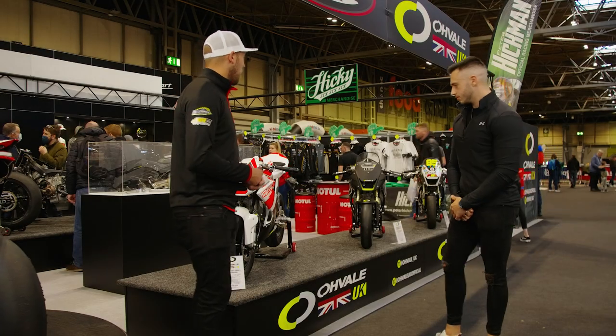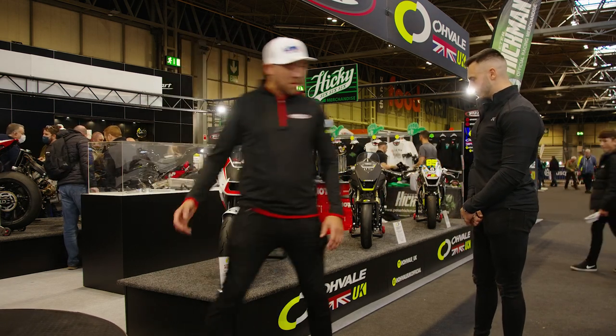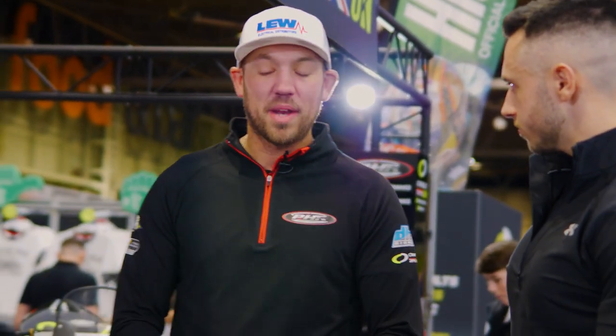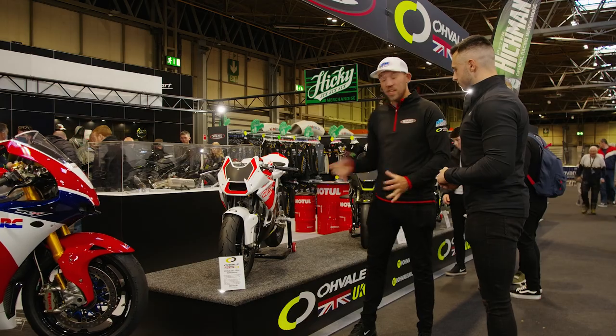Here we have Ovali UK — these are the Ovali bikes. Right here we have the brand new GP2, which is a 190cc 12-inch bike. Ovali is an Italian manufacturer and I've been importing them for the last couple of years in the UK and Ireland.